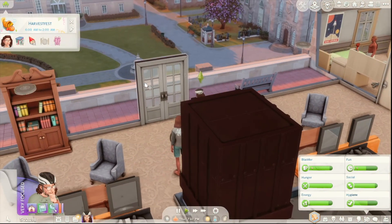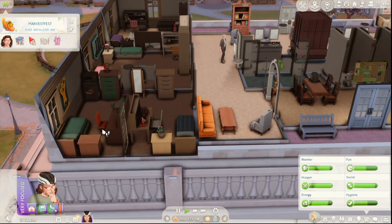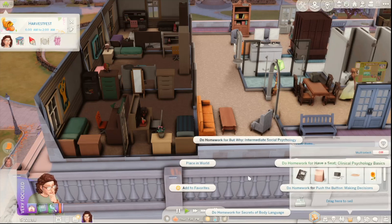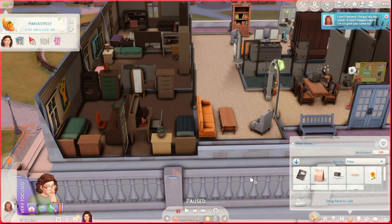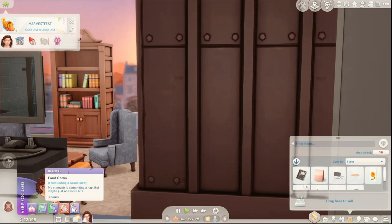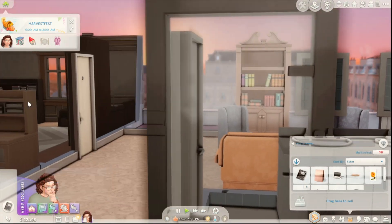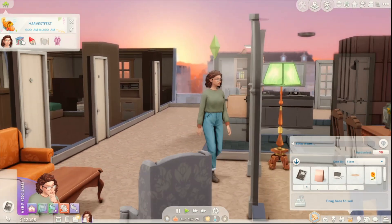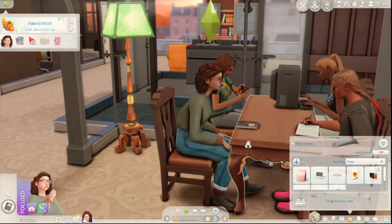We'll sit and start doing our homework — I already forgot what it's called. I think it's Secrets of Body Language. She's in a food coma from eating a grand meal, but that was fun. I feel like they should enable this one just because it makes sense — and this one was disabled before, but now it's saying we should decorate. Oh, we're all going to sit together — that's kind of cute.